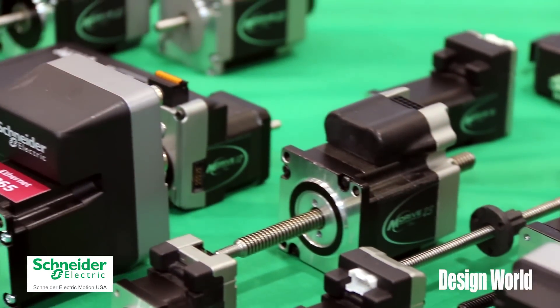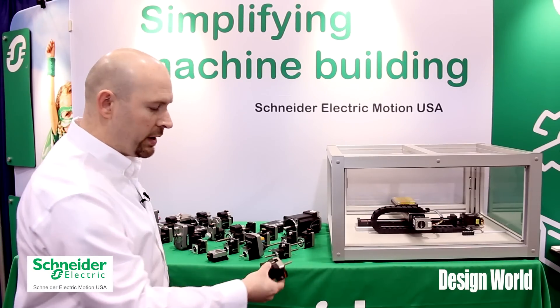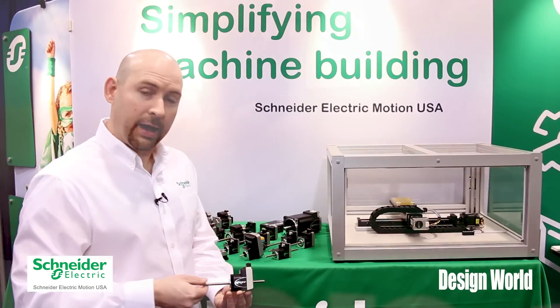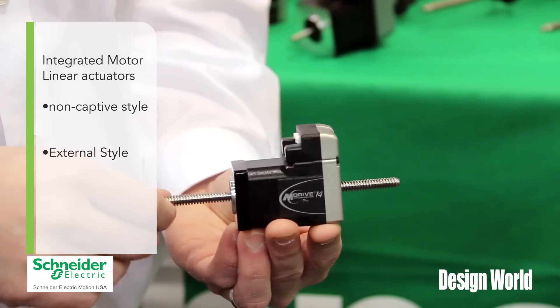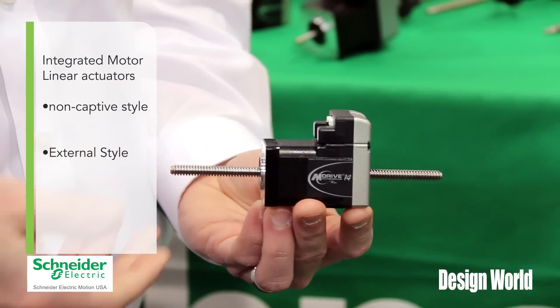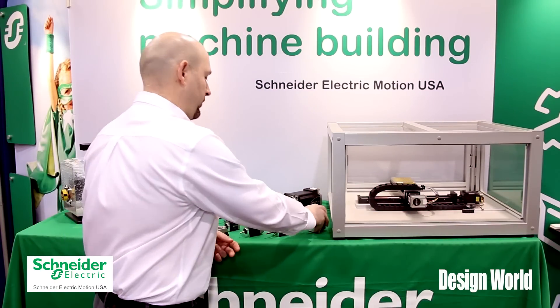What we have here on our table for display is some of those linear products. We have what we call non-captive versions where the screw does pass through the back of the motor. The motor is fully programmable — encased in the back end is a drive and a control section with I/O — and we also have captive versions.